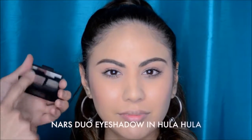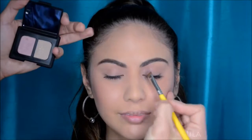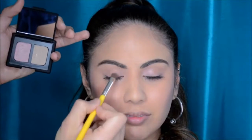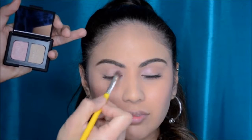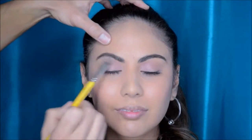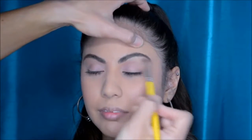Now I'm going to show you another NARS product that I love — this Duo Eyeshadow in Hula Hula. I'm going to pump up the shimmer on the lid by using the color on the left. It's very similar to Madly the blush, but it has a lot more pink and a little bit more gold flecks. Now I'm using the other side of the Duo Eyeshadow to add a little bit of brightening under the brow bone. It has a lot of shimmer and shine, and it's just really easy to wear, especially for a nice bright eyelid for your back-to-school moment.